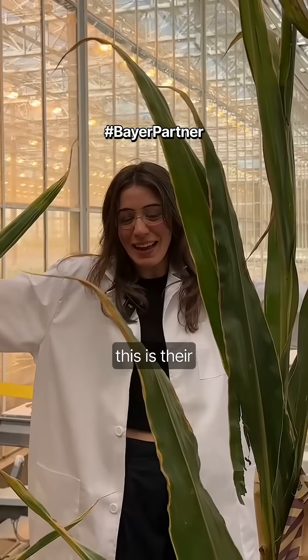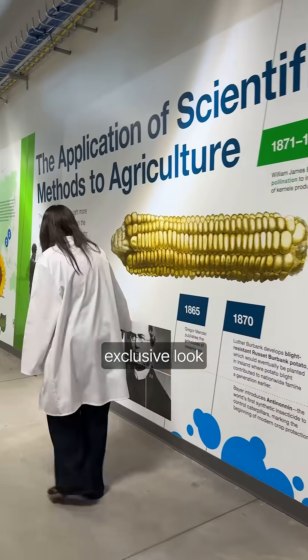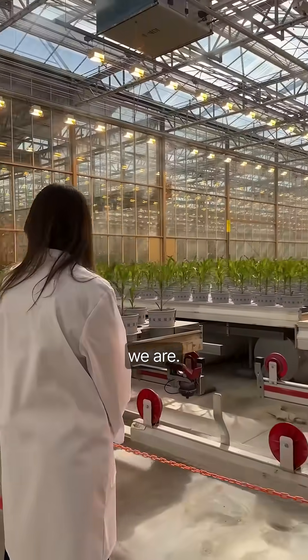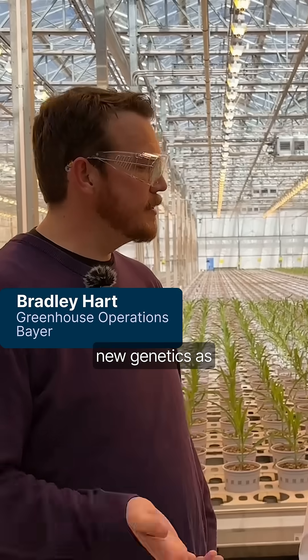For other scientists, this is their lab. I was flown out to Arizona to get an exclusive look at one of Bayer's latest cutting-edge innovations. We're at the Bayer-Murana Innovation Center, where we're delivering new genetics as well as traded products for our corn breeding pipeline.